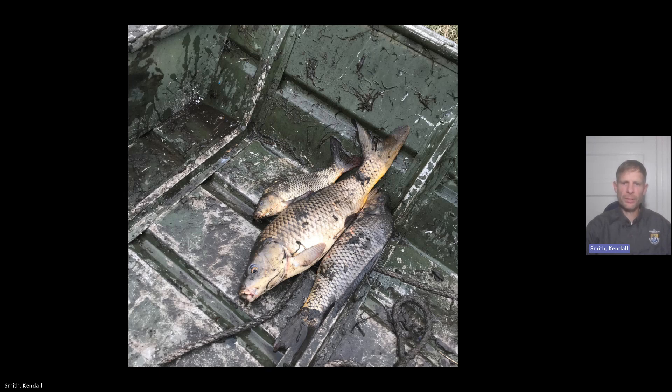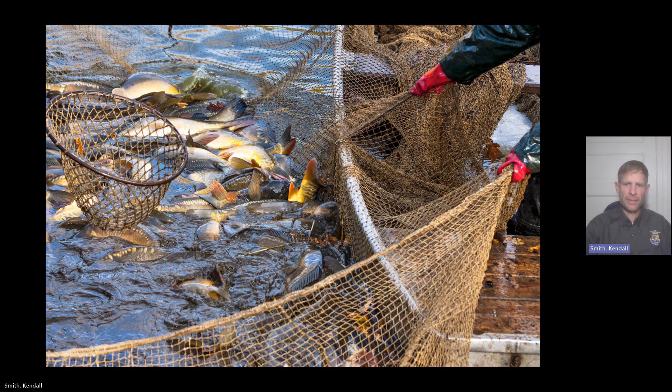Initial plans include inserting transmitters into fish, which will help locate large congregations this winter for more efficient trapping efforts. Transmitters will be deployed in December with hopes of large-scale trapping beginning in January. The primary technique will include the use of large haul seines. The Highway 94 causeway will likely serve as a loading zone for some of this effort.